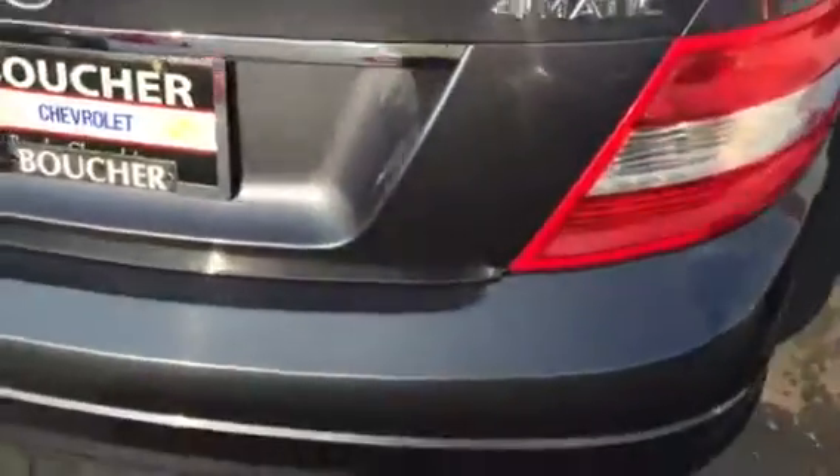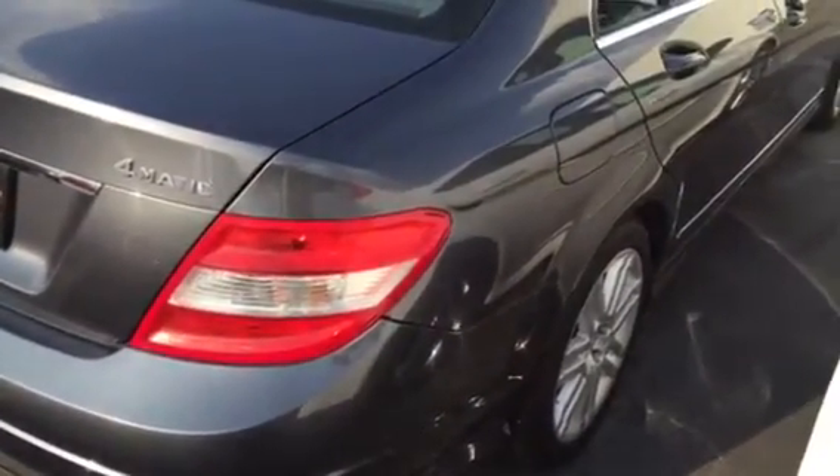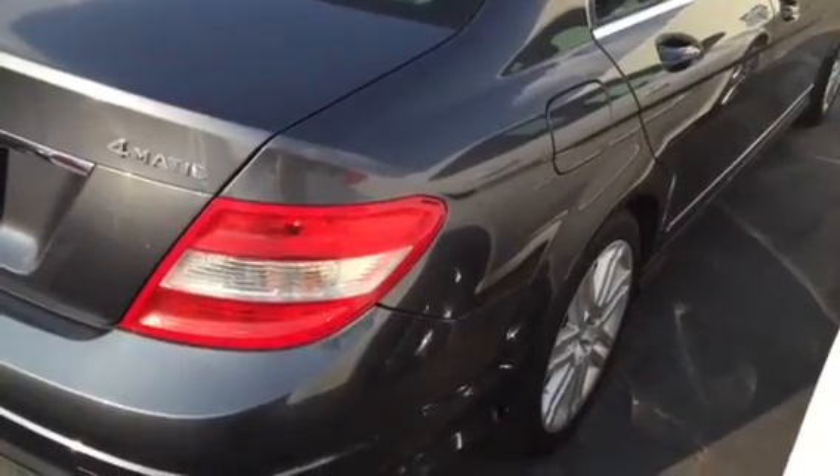Here you have it. 1421 East Moreland Boulevard — that's 1421 East Moreland Boulevard. My name is Jerry Bassey, that's B-A-S-E-Y. 414-803-3235. 414-803-3235. Thanks.